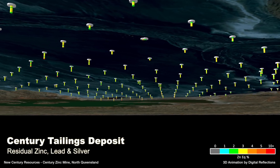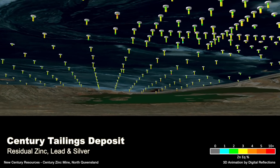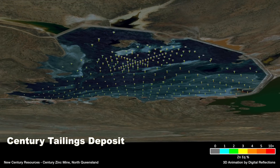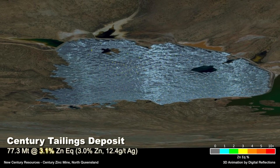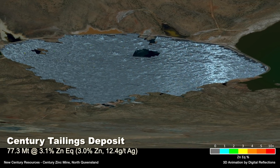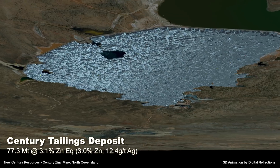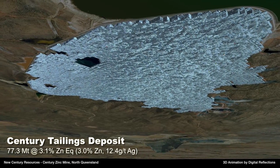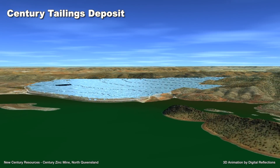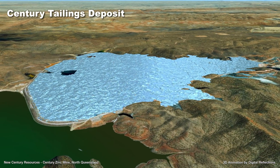Due to the consistent feed assays, the tailings deposit is considered relatively homogenous and consistent throughout. The current proved ore reserve for the Century tailings deposit is 77.3 million tonnes at 3.1% zinc equivalent, broken down as approximately 3% zinc and 12.4 grams per tonne silver. The reprocessing of tailings provides a mechanism for the economic rehabilitation of the mine site, with the tailings area representing a significant portion of the current rehabilitation requirements.